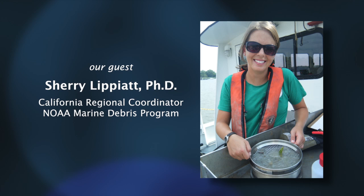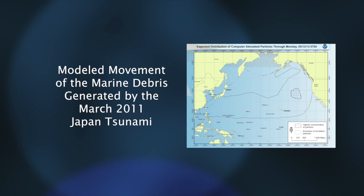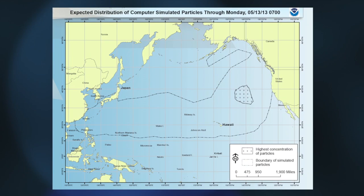Sherry Lippiat is the California Regional Coordinator for NOAA's Marine Debris Program. This data can feed into computer models that simulate the movement of debris and can help us to better refine those for future response efforts.